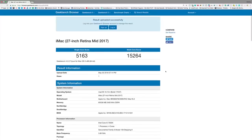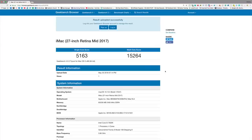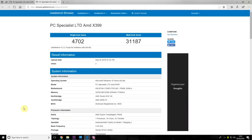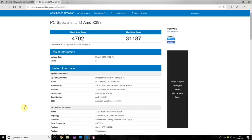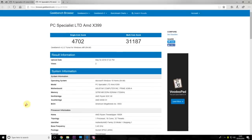Let's look at the Geekbench scores to get an idea of how powerful the cores are — single-core and multi-core. The iMac scored 5,163 single-core and 15,264 multi-core. On the PC, the single-core score was 4,702 — about 400 less than the Mac — and the multi-core score was 31,187, roughly double the Mac. So in terms of single-core the Mac is actually better, but the PC as a whole, with its more cores and higher multi-core score, is far more powerful.